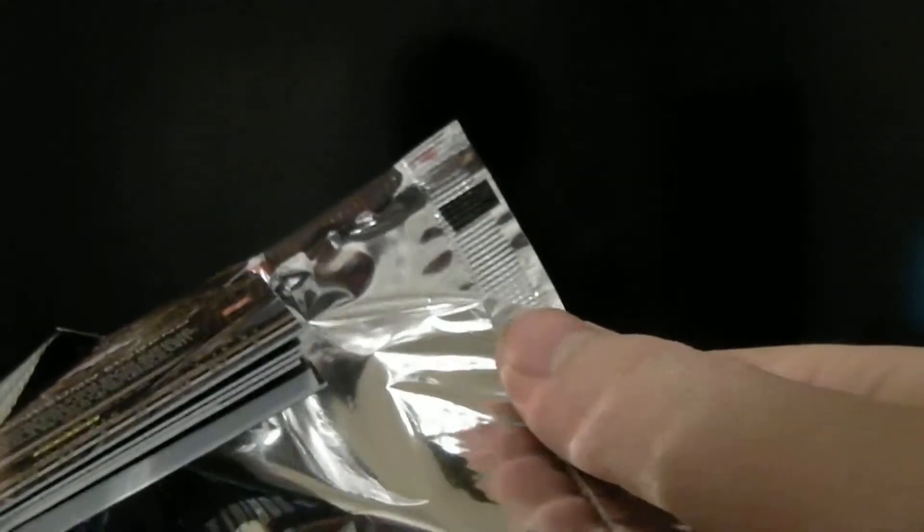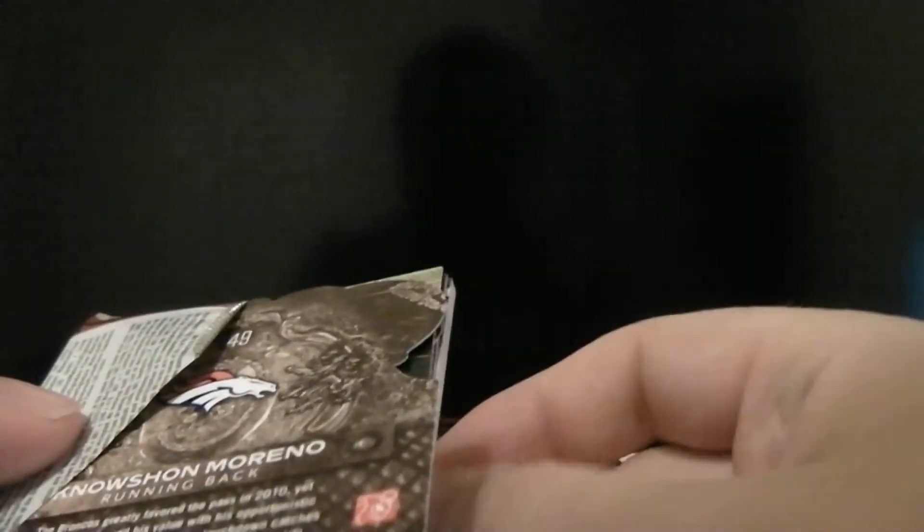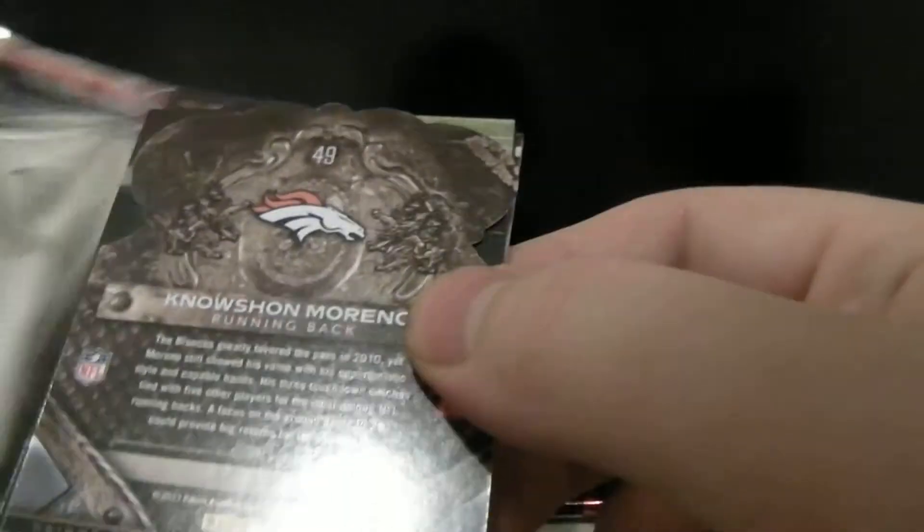Once again, I'm shipping on these. If you get an auto or a relic, I'll automatically invoice you the $2 for shipping. Now if it's just a common or something, I won't invoice you automatically unless you message me and let me know you want the common or whatever card it is for the $2. And I'll invoice you $2 and I'm happy to ship it.